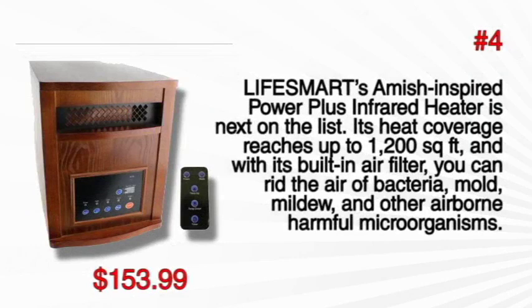At number 4, LifeSmart's Amish inspired Power Plus Infrared Heater is next on the list. Its heat coverage reaches up to 1200 square feet, and with its built-in air filter you can rid the air of bacteria, mold, mildew and other airborne harmful microorganisms. Buy it now for only $153.99.